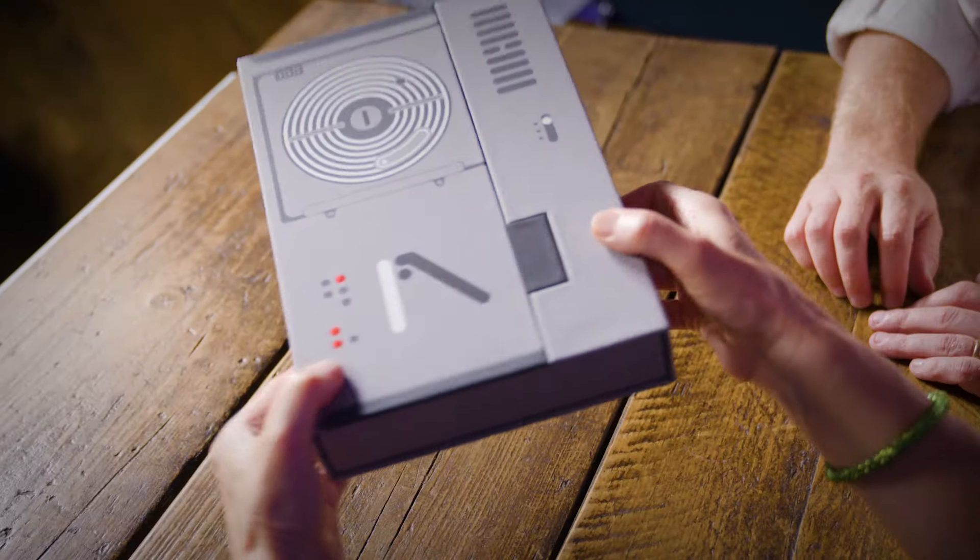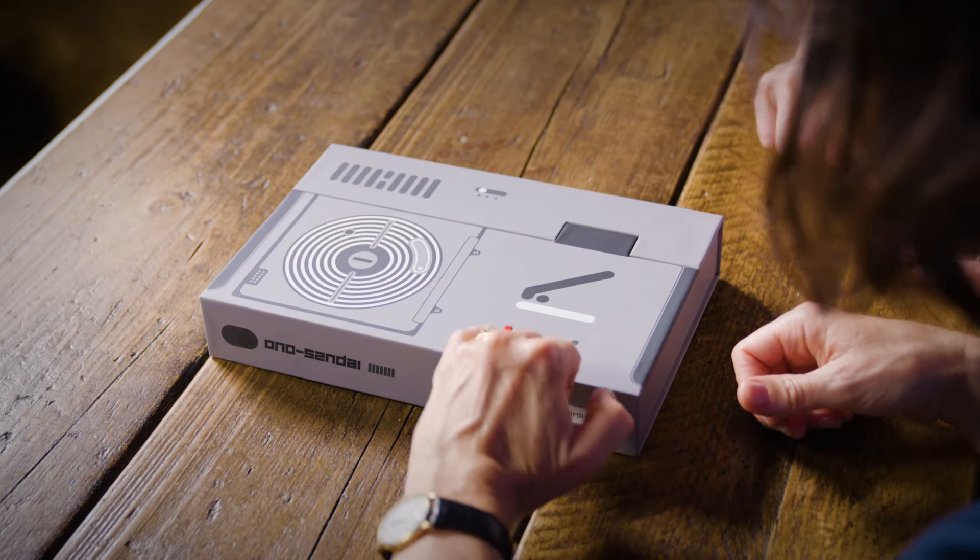Here it is — the first advanced copy of Neuromancer. It looks fantastic, it looks really great, and it feels great as well. These raised buttons — this is a representation of the Ono-Sendai deck that they use throughout the book.